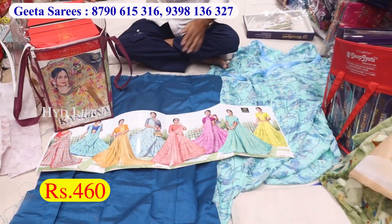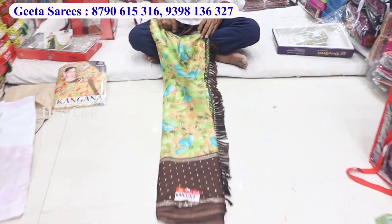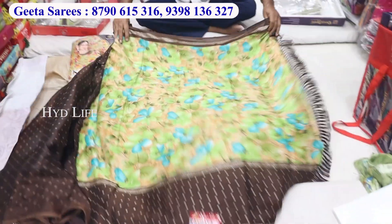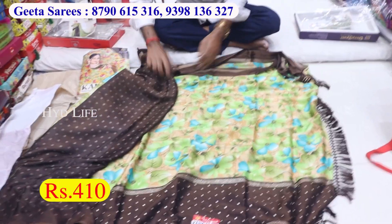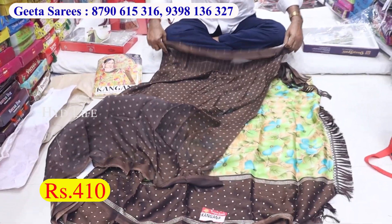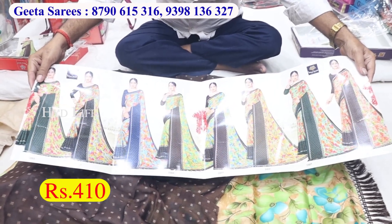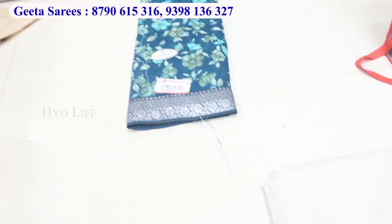This is a 460 item. Next is a fancy item. There is a pineapple, a jacquette and a chin. The designer is fancy. The cost is only 410. Next item is pure georgette sari.